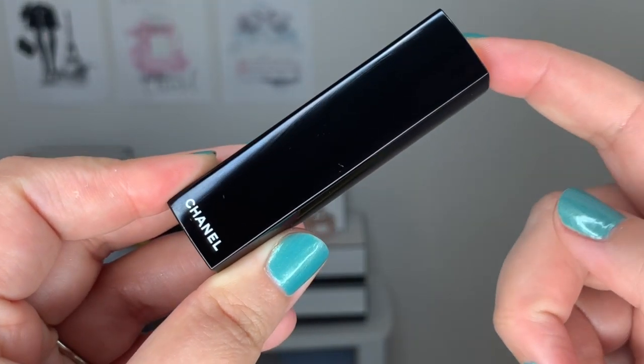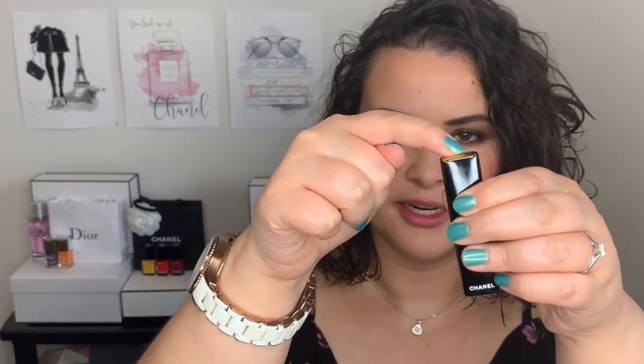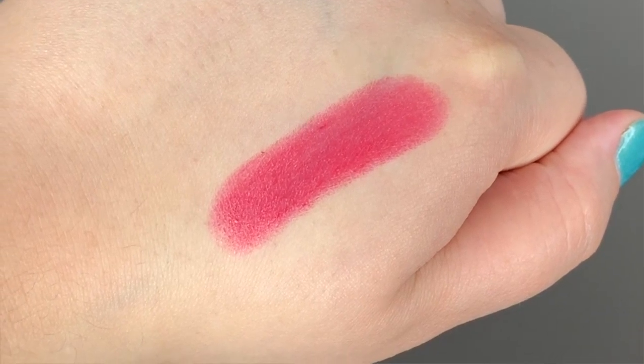Let's move on to the Rouge Allure. These have different packaging from the Rouge Coco — they have that fabulous clicking mechanism, which I love. Pulling this out of my purse just feels so fresh. This one is number 165, Rouge Allure Eblouissante. It's a beautiful pink — not too flashy, but a really nice color. I love this in the spring, sometimes matched with a pink eyeshadow. It's a really easy color to wear if you want a darker pink that isn't too far into the berries.